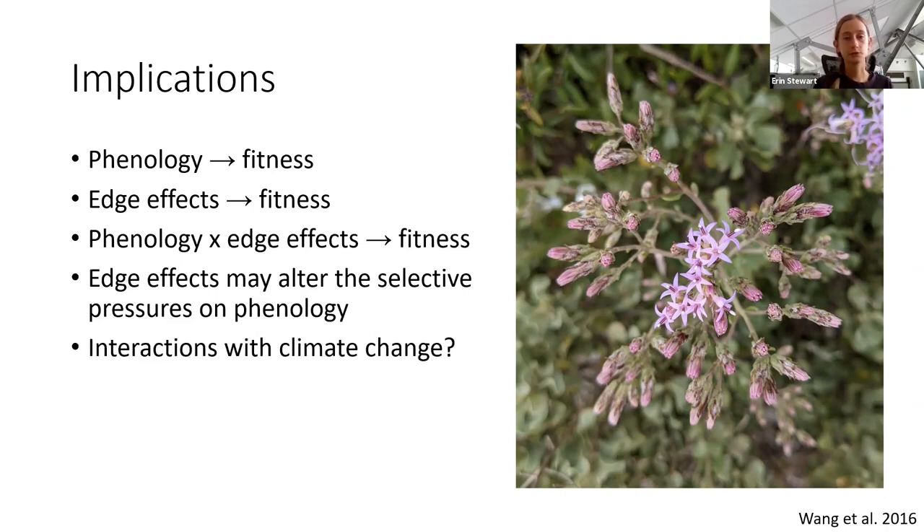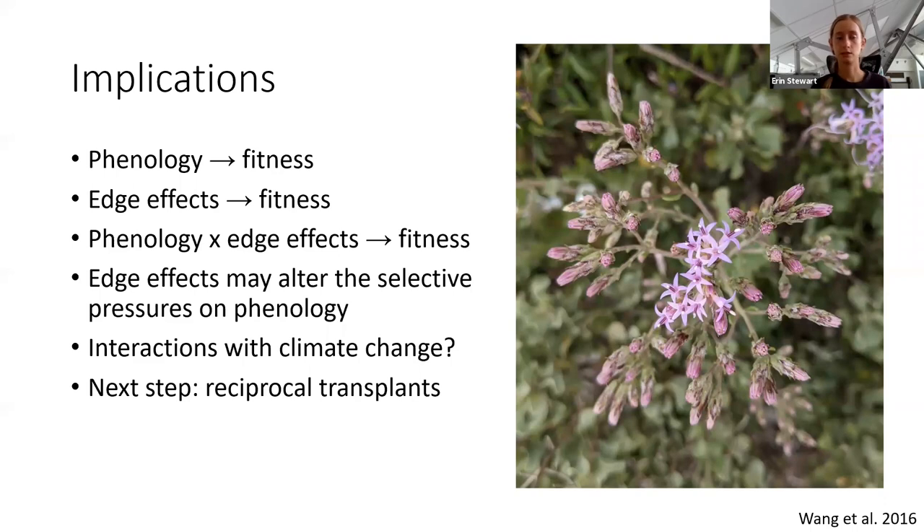Another important consideration is interactions with climate change. There have been a lot of studies looking at how climate change impacts plant phenology, finding associations between climate change and advances in flowering start date as well as increases in flowering synchrony. Many plant populations will likely be subject to both climate change and habitat fragmentation, resulting in complex interactions between climate change, habitat fragmentation, phenology, and plant fitness. A potential next step for this project would be to perform reciprocal transplants, which would allow for the separation of genetic and microhabitat effects and really focus on how microhabitat contributes to the variation in phenology and fitness we are observing.